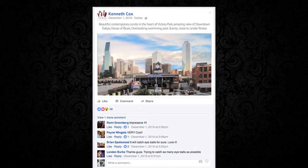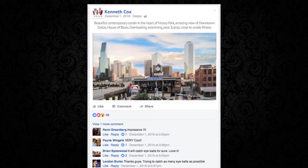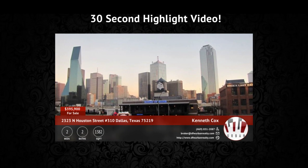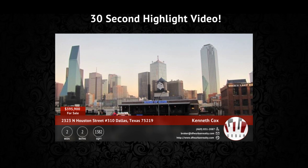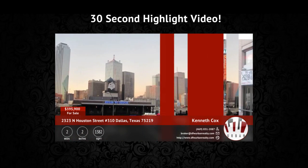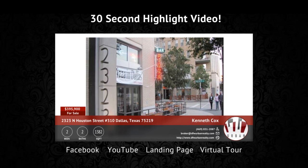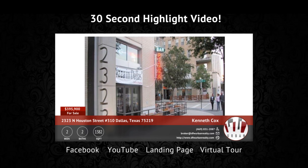Your cinemagraph can be posted on social media and get more clicks than your typical static photo. With your Quick Tours package we have also included a 30 second highlight video. This is syndicated out to Facebook, YouTube, your landing page and your virtual tour. This video is quick and effective.